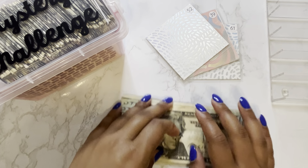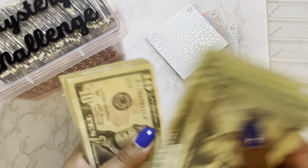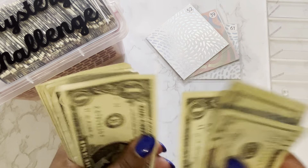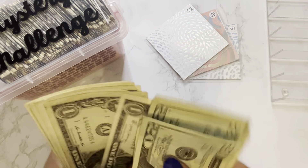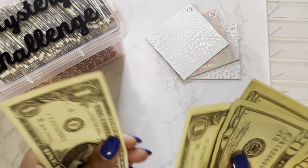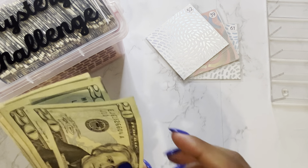So we have my cash here, so we will just give it a quick count. We have 20, 40, 60, 70, 75, 80, 85, 90, 91, 92, 93, 94, 95, 96, 97, 98, 99, 100, 1, 2, 3, 4, 5. $105 to stuff this week. So we can just set this up in our tray.